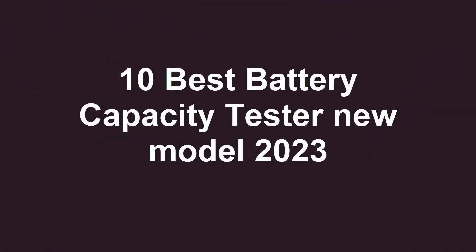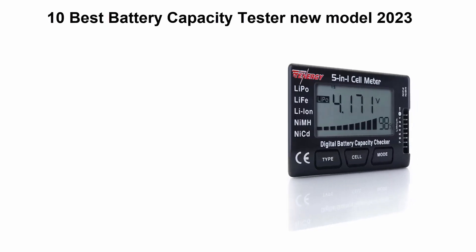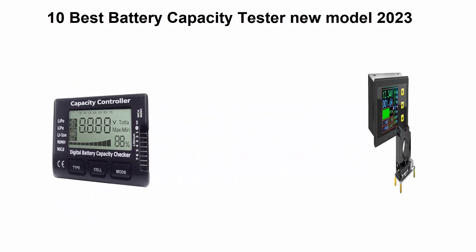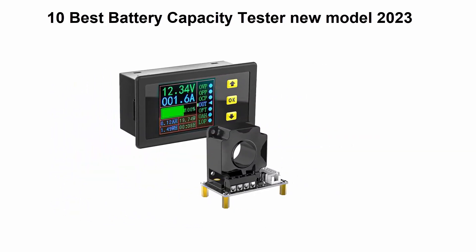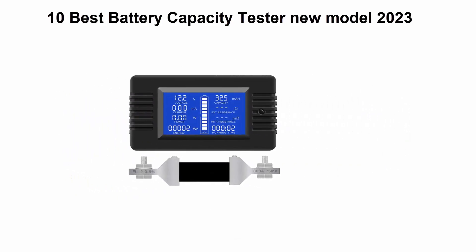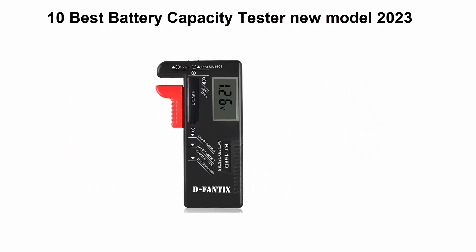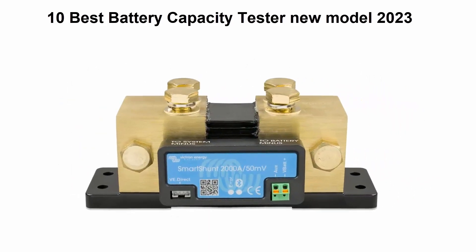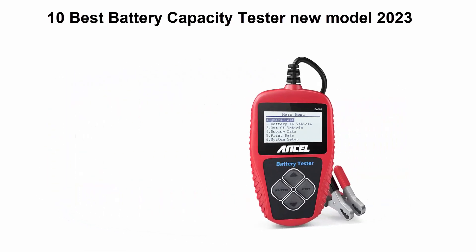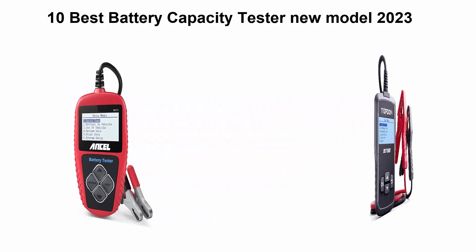10 Best Battery Capacity Tester New Model 2023. We are going to check out the Top 10 Best Battery Capacity Testers. This list is based on personal opinion, listing them by price, quality, durability, and more. If you want to see their price and find out more information, check out the link in the description and comment section below.